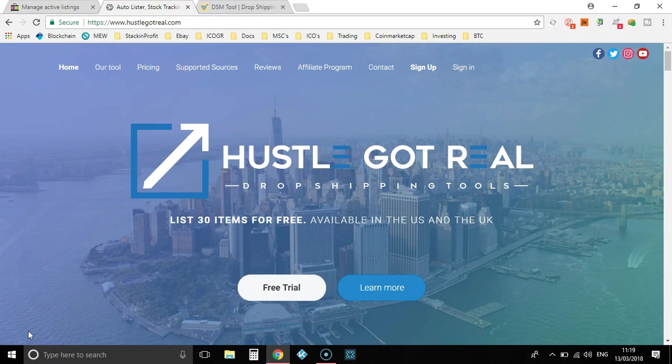I haven't tried every single software — I've only tried one, and that is Hustle Got Real, and it works brilliantly for me. If you're just starting out, I do suggest getting the software because it saves a lot of time.